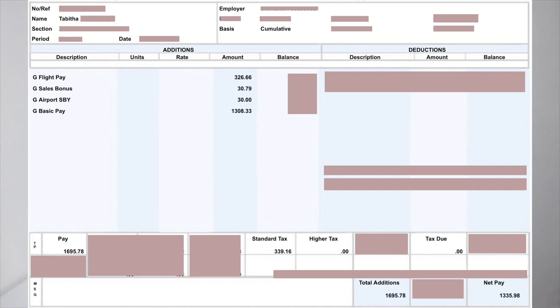My basic pay that month was a bit higher at 1,308 euros, and I was paid 1,335 euros and 98 cents in total that month.